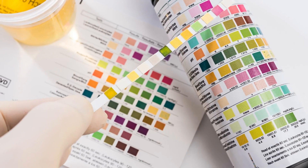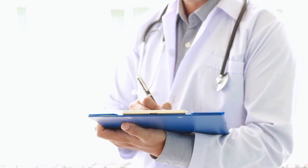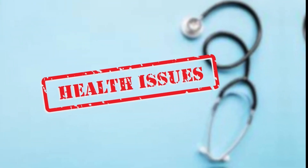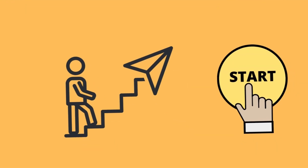Your urine can tell you a lot about your overall health. While slight changes in urine color are usually harmless, extreme changes or persistent odd colors sometimes indicate health issues. So in today's episode, let's learn what the color of your urine says about your health.